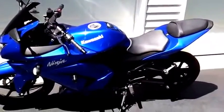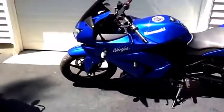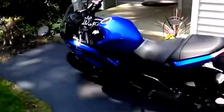I might be selling it today, taking it to someone who wants to take a look at it, but this is my new bike, the Ninja 650.